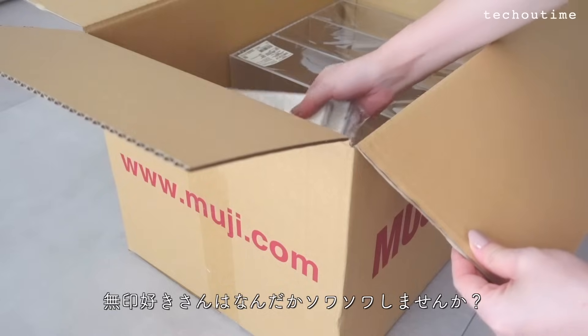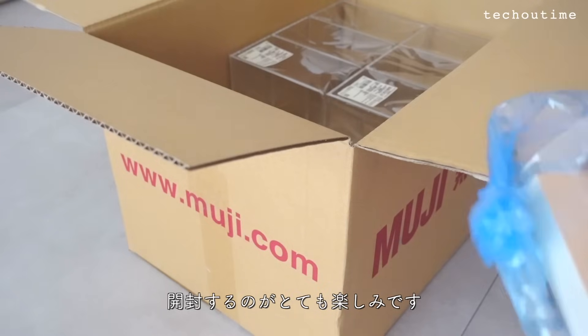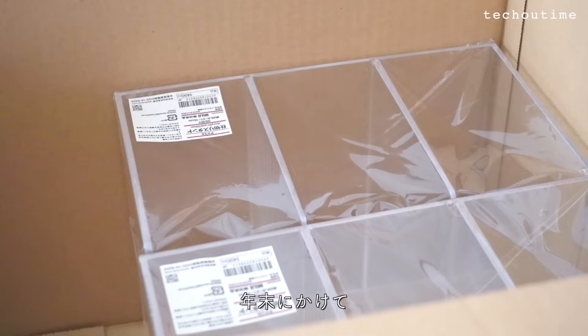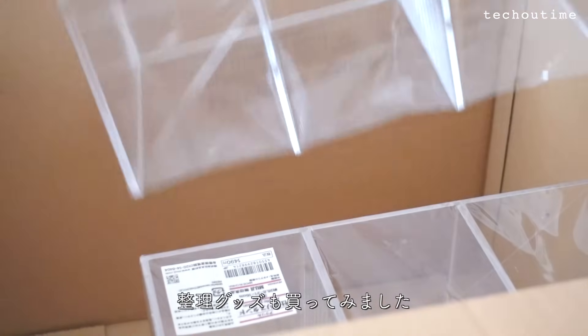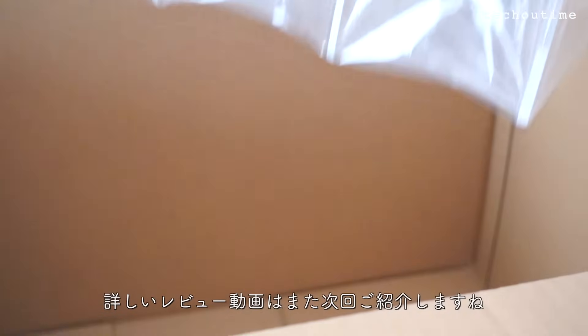外出できない1ヶ月で購入していたものやいただいたものがあるのでまとめて開封していこうと思います。まずは無印良品の文房具や収納グッズから。2024年が近づくと新しい手帳が販売されるので、無印好きさんはなんだかそわそわしませんか。新商品もあるので開封するのがとっても楽しみです。年末にかけてもう一度デスク周りを見直したくて整理グッズも買ってみました。詳しいレビュー動画はまた次回ご紹介しますね。